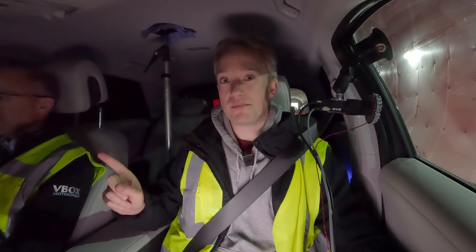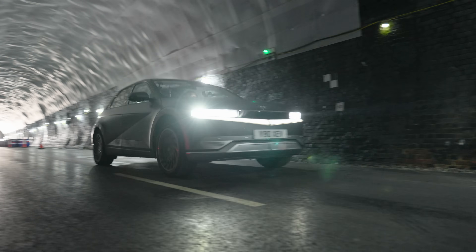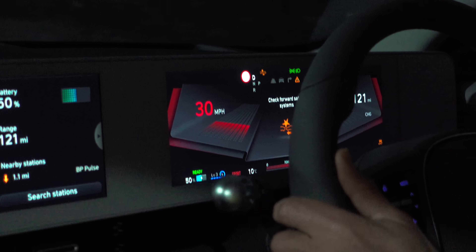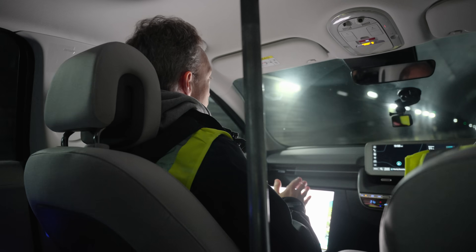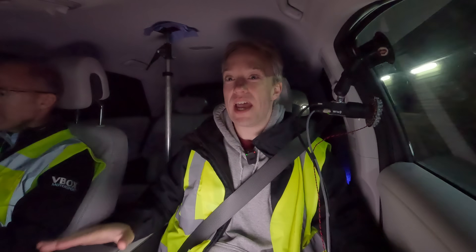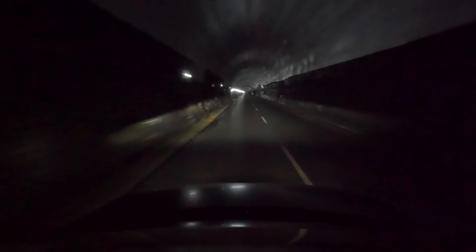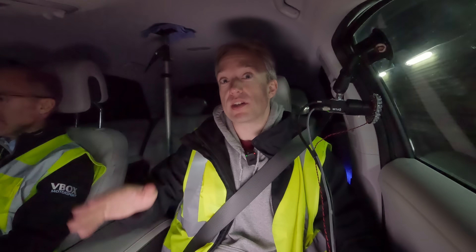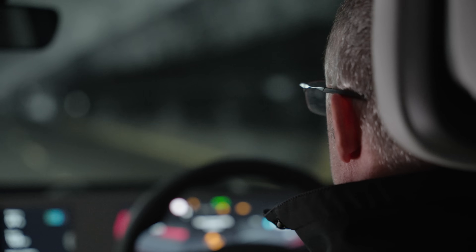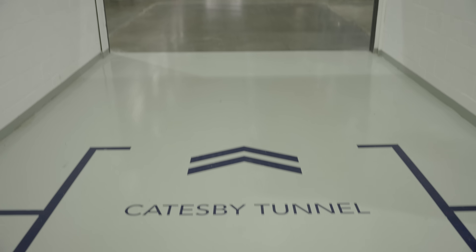This is test one. The Catesby Tunnel in Northamptonshire, England, used to be for trains. It was built by the Victorians in 1897, but fell into disrepair after the line that went through it was closed in the 60s. It was abandoned for many years, but now it's a vehicle testing facility.